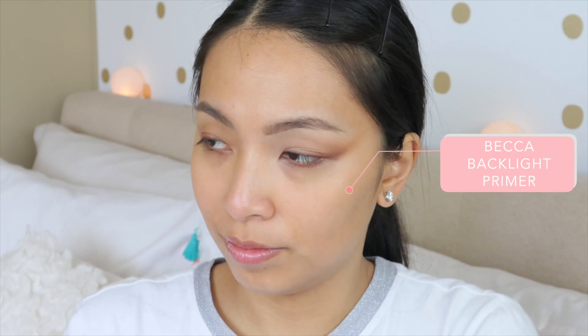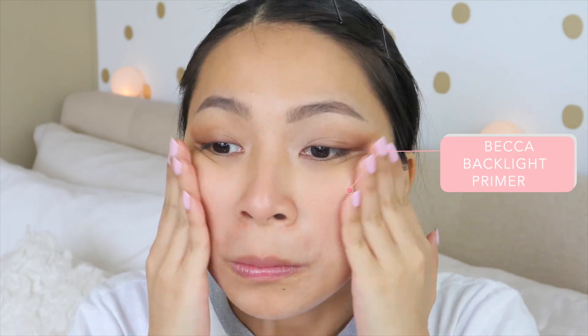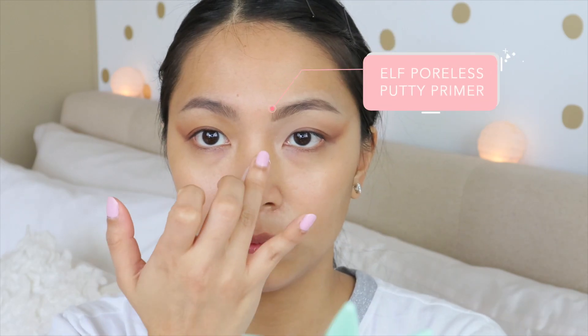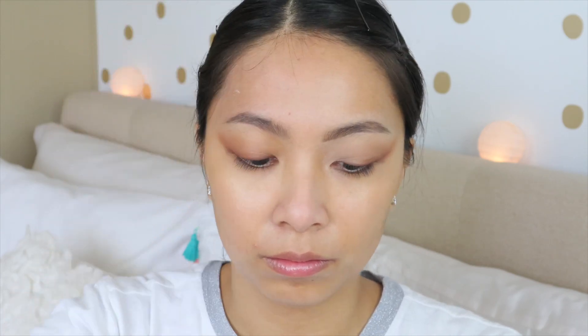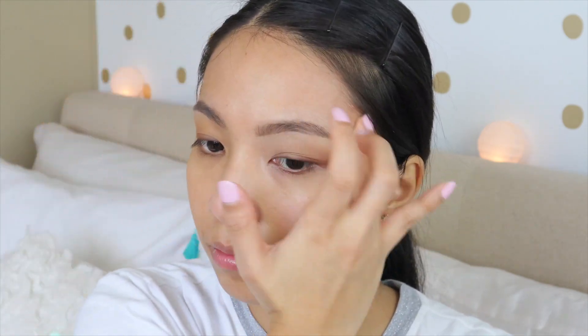Now we're doing the face makeup — you can use whatever face products you choose. The next step to this makeup look isn't until after we've applied contour and bronzer. I time-lapsed my contour and bronzer process, so it's not going to be as clear as usual. I realized that time-lapsing it was a little too quick for what I'm trying to show.